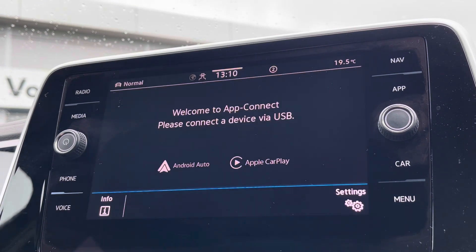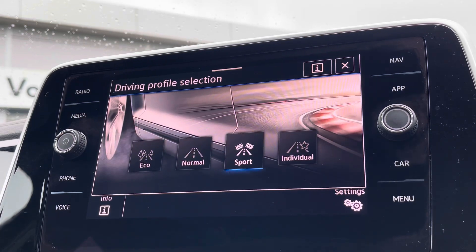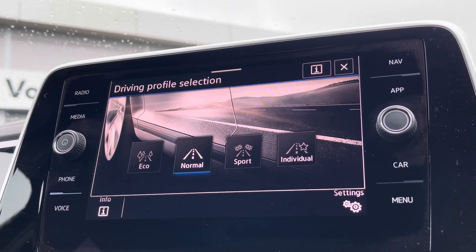There are front and rear parking sensors on offer to help with parking, and you've also got multiple driver modes available, including a sport setting for a more dynamic drive.